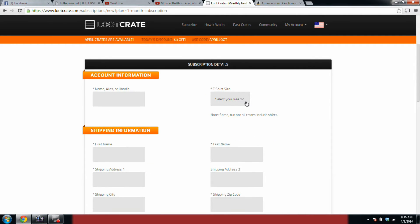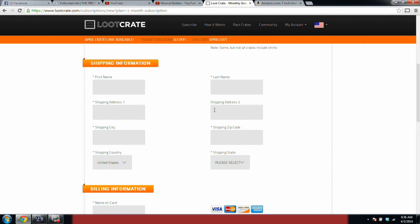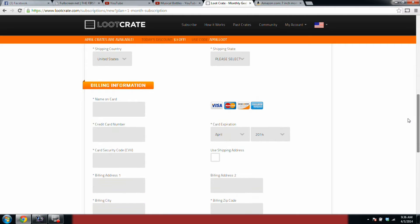You put your handler name, your t-shirt size, and of course your shipping information: first, last, address, city, state, zip code. And then of course all your billing information goes there.